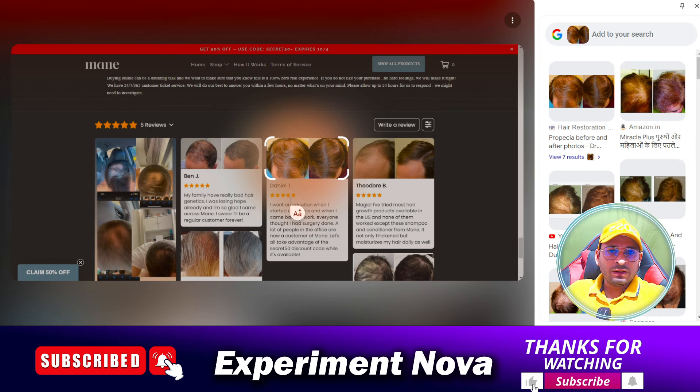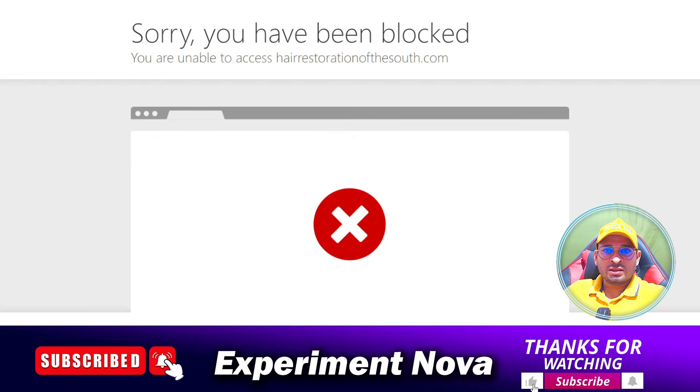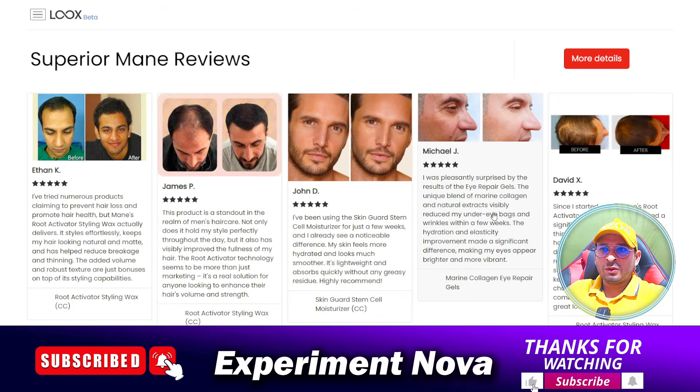The reviews they have provided appear to be stolen from other resources. When we search the same reviews on the internet, we find the same images are also available on other stores. They have blocked access and the same reviews are available on different websites, which is a big concern about the product reviews.